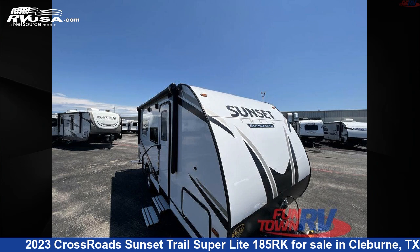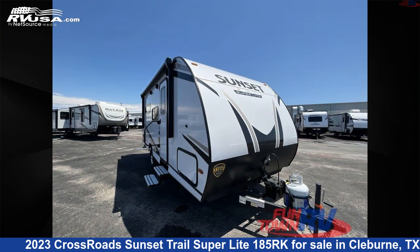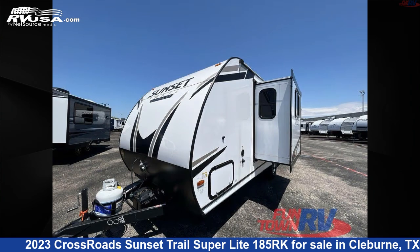This 2023 Crossroads Sunset Trail Superlite 185RK is a travel trailer RV. It is located in Cleburne, Texas 76031 and is offered for sale by Funtown RV, Cleburne.